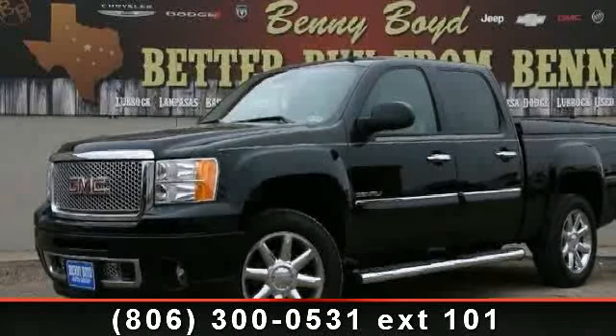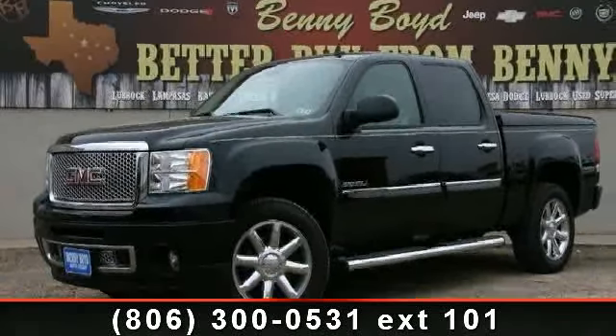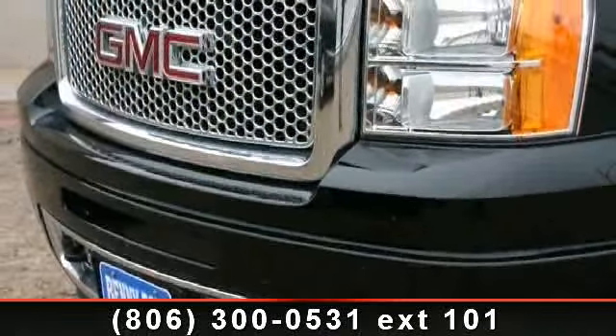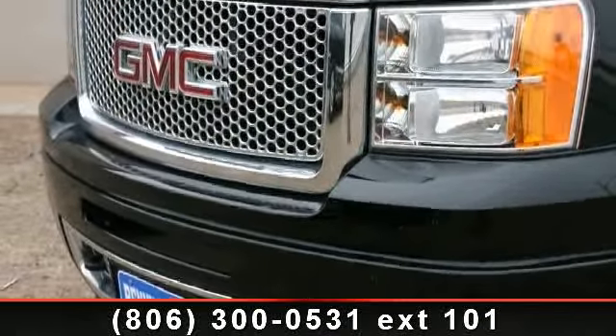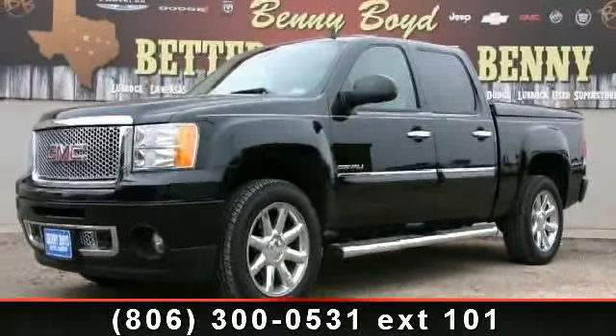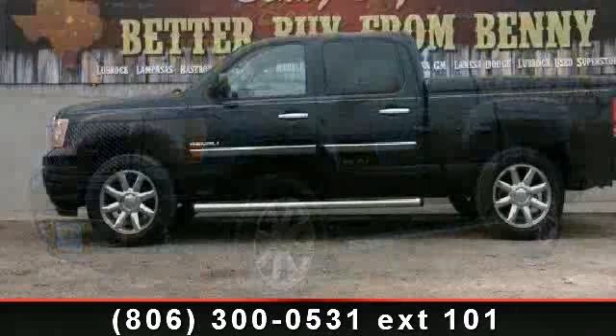Check out this 2010 GMC Sierra 1500 Denali. This may be the set of wheels you've been looking for. This vehicle comes with a reliable 8-cylinder engine connected to a smooth shifting automatic transmission.